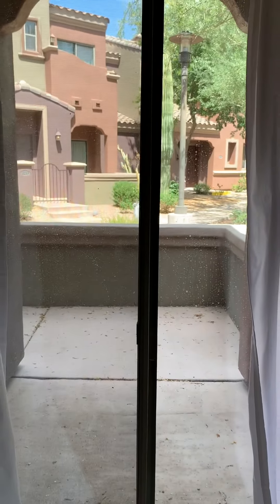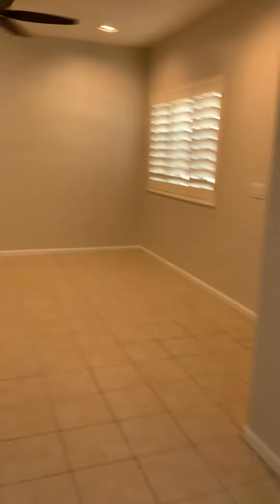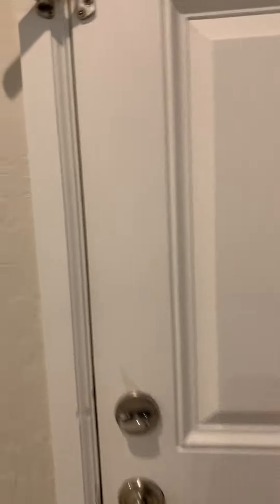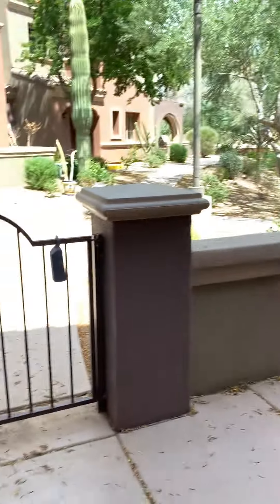Back to the family room and kitchen area — there's an eat-in space and a sliding glass door that goes out to the front patio, which connects to the front door. There's a really big patio in the front.